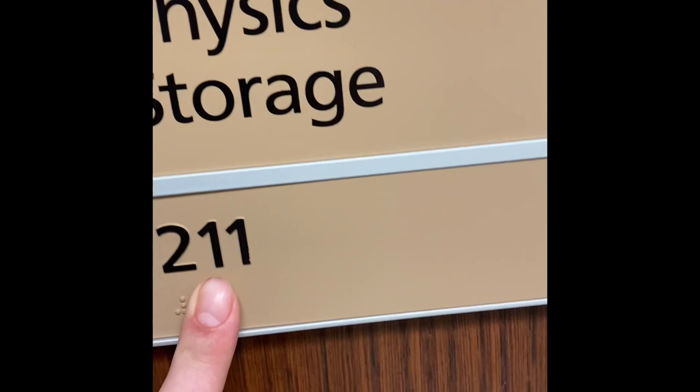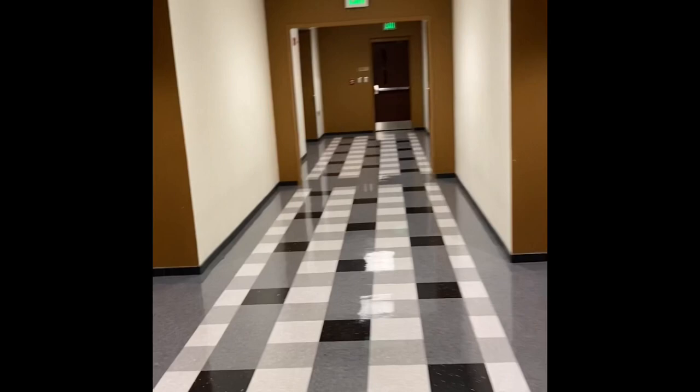Right inside the door they have an elevator that goes to all the floors, and the stairs right there — this is an area of refuge. On all the signs going up and down the hallways they have braille, and the fire alarms have strobe lights.